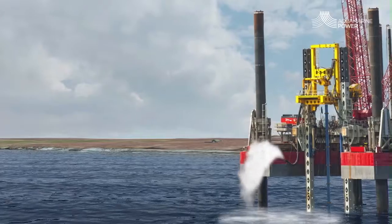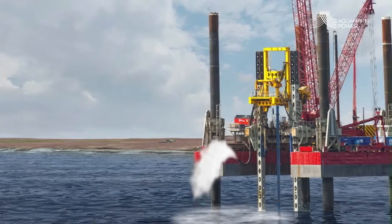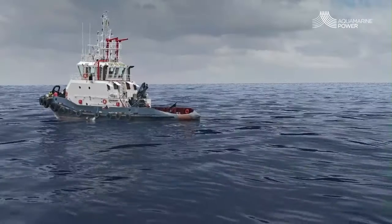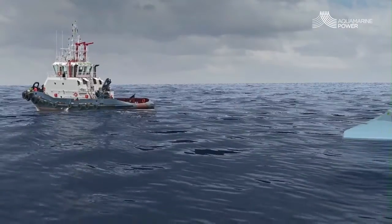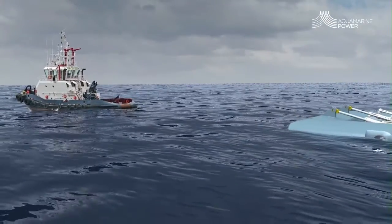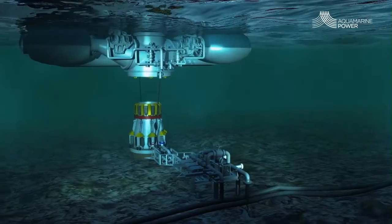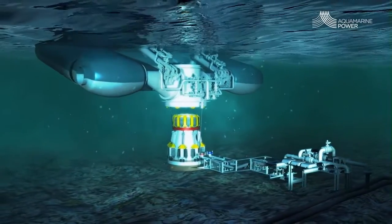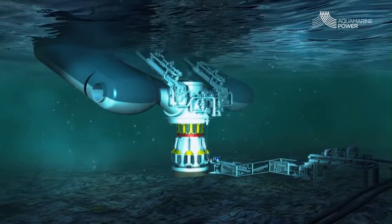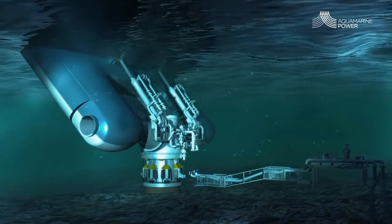Each device is mounted on a piled foundation, drilled into the seabed by a jack-up barge. The buoyant flap can be towed out to the wave farm using a conventional workboat, and is then lowered down onto its foundation — a quick and simple process which can be reversed to allow easy removal as and when maintenance or replacement is required.